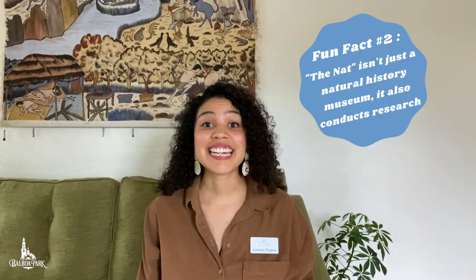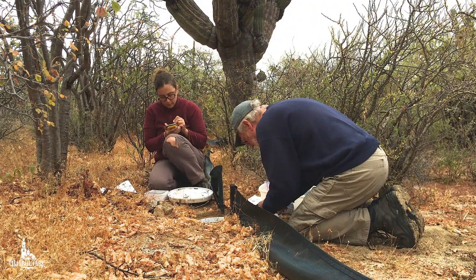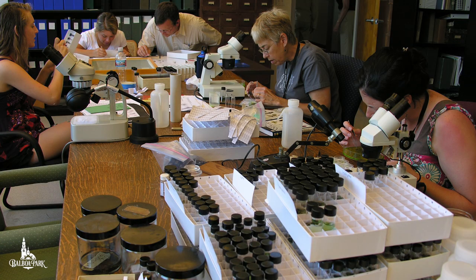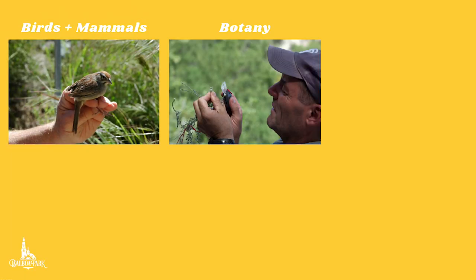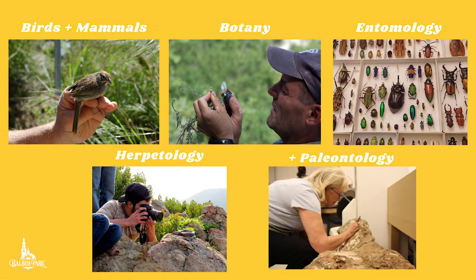Fun fact number two. The NAT isn't only a natural history museum, it also conducts research. The NAT is an active scientific research center hosting the Biodiversity Research Center of the Californias. Research departments include birds and mammals, botany, entomology, herpetology, and paleontology.